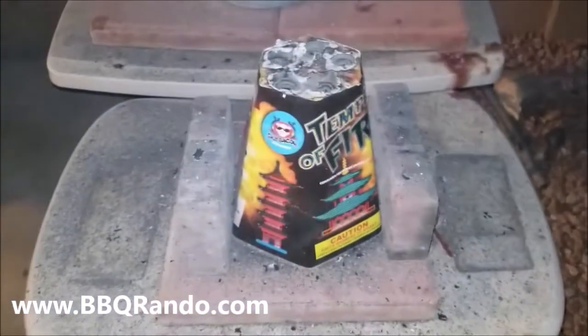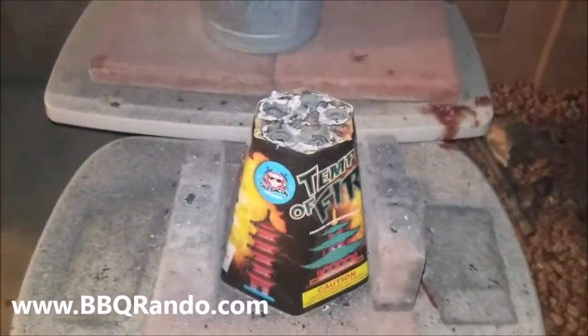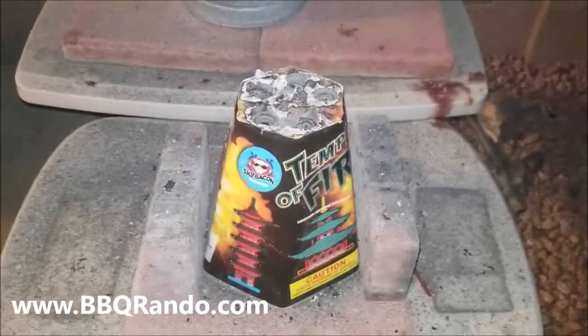Did you guys see that? Did you see that? Sky Bacon Fireworks — flippin' awesome! Barbecue!